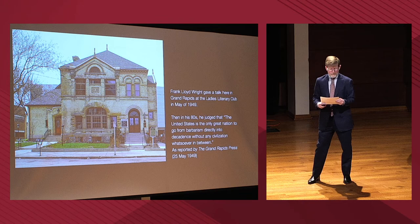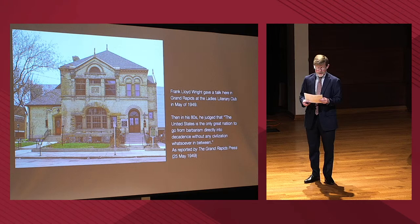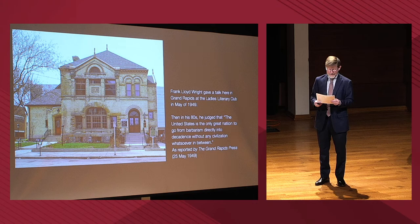Quoting Frank Lloyd Wright: 'The United States is the only great nation in history to go from barbarism directly into decadence without any civilization whatsoever in between,' Frank Lloyd Wright, dean of organic architecture, told a capacity audience at the Ladies Literary Club. The lecture was sponsored by the Friends of American Art. He continues: 'Every people have their own character, shortcomings, and virtues. Our virtues are two — sanitation and ability with gadgets. If America were destroyed tomorrow by atom bombs, what would be left that is characteristic of America? Only our plumbing, which future generations might put on their mantles as treasured relics of a past age.'